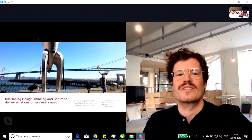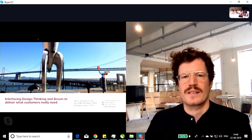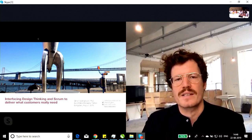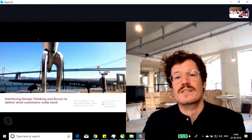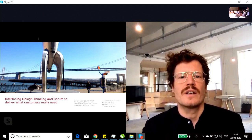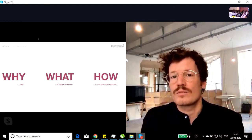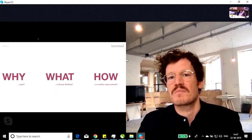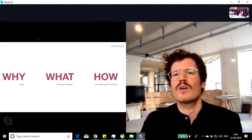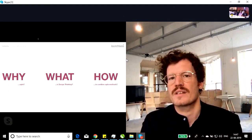The focus of this presentation is on customer experience and customer needs — what do they really need? I'll try to figure out how agile methods like design thinking and scrum can solve this problem better. The flow will answer three basic questions: Why agile at all? What is design thinking? And how can we combine design thinking with other agile methods like scrum?